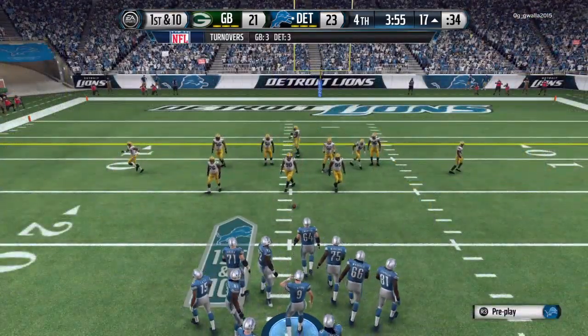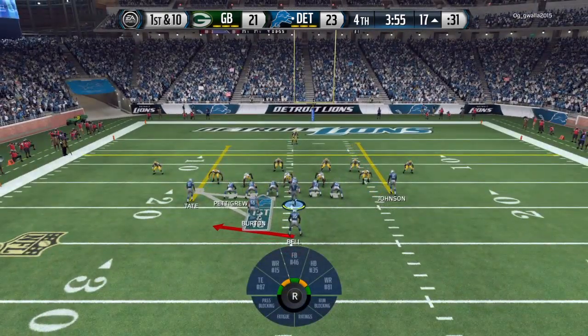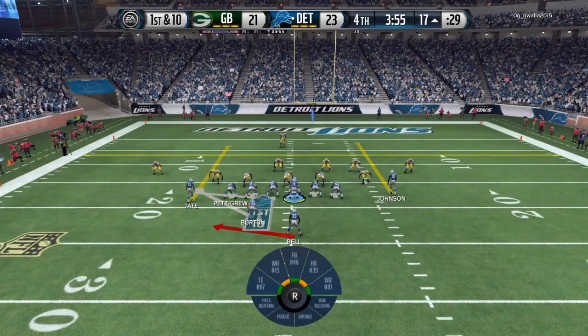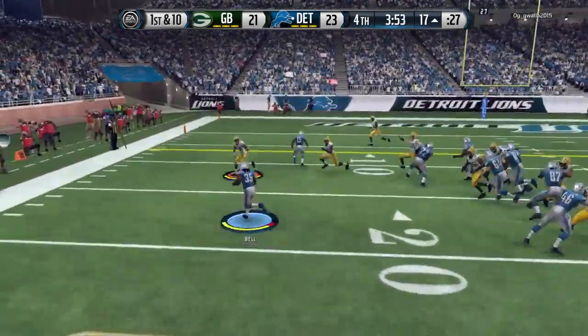The offensive coordinator has done a terrific job so far here today — he's got his team winning. They're in the red zone. Let's see how clever he's going to be on this call. First down at the 17. Here's the quick toss.